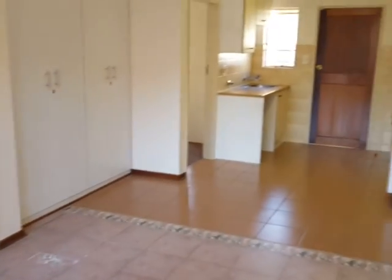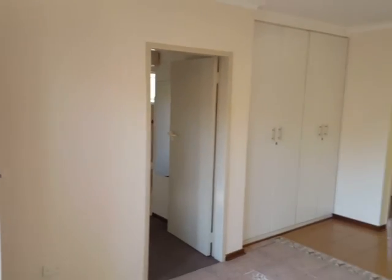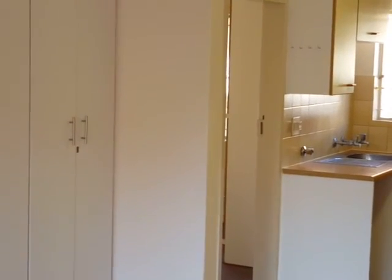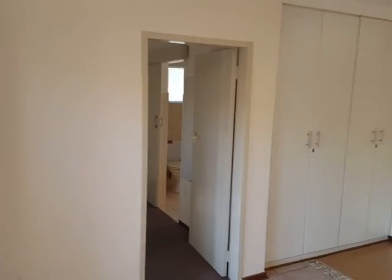We are standing in the living area and from here you've got two bedrooms — the main bedroom is over there and the second bedroom is over there — and there's a bathroom between the two bedrooms.